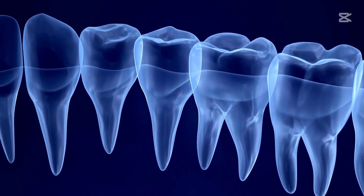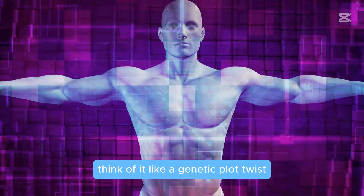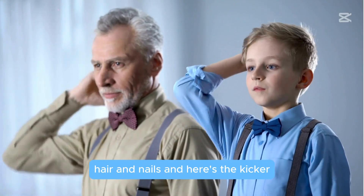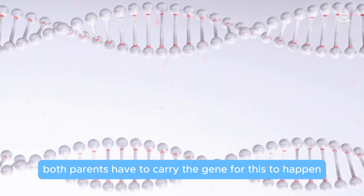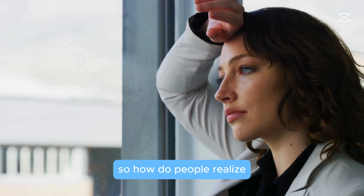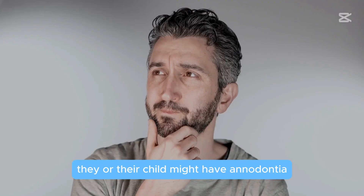Here's the kicker — both parents have to carry the gene for this to happen. So how do people realize they or their child might have anodontia?